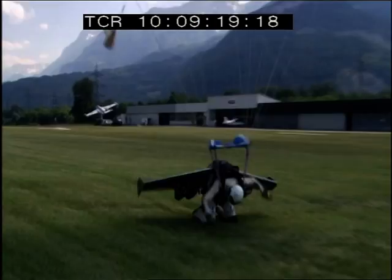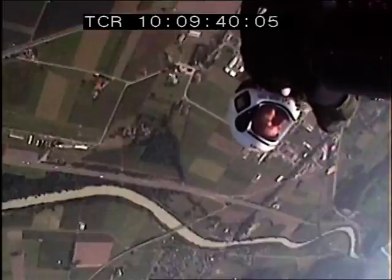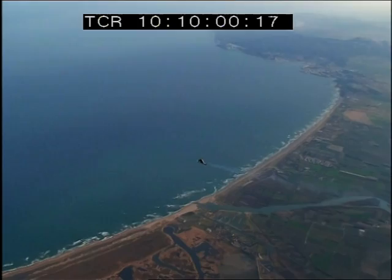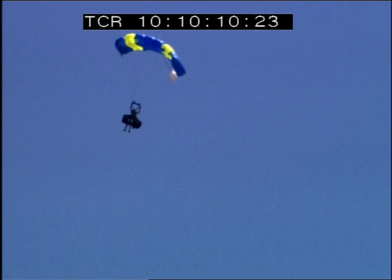Yves estimates he's come close to death 20 times. He says he's still alive because he only jumps from high altitudes, giving him time to solve problems before getting too close to the ground. On several occasions when he's lost control, he's had to jettison the wing before it could ensnare him in a deadly spiral. Crossing the channel presents new dangers — flying over water, where an emergency landing means splashing down in some of the busiest shipping lanes in the world.